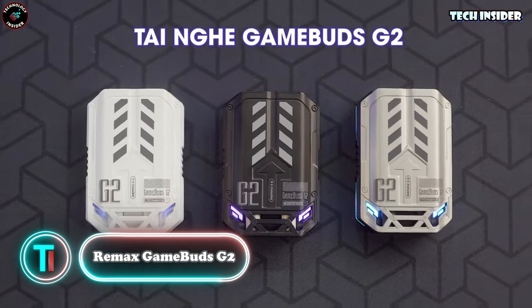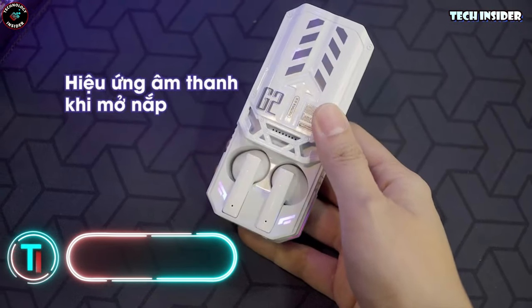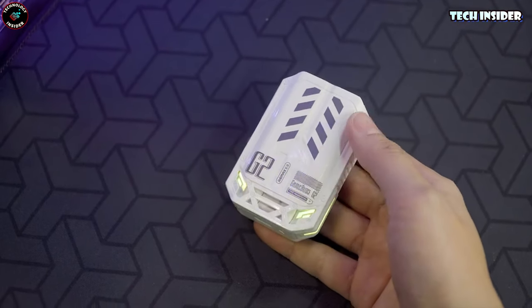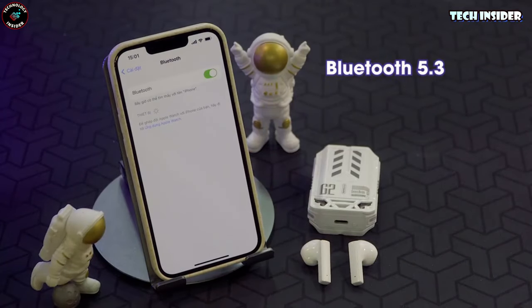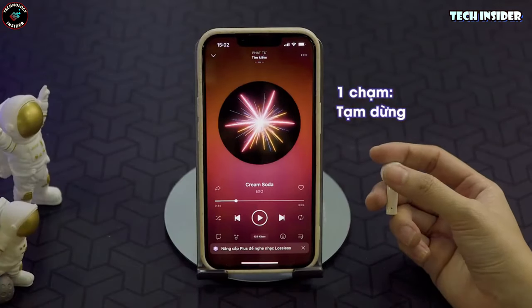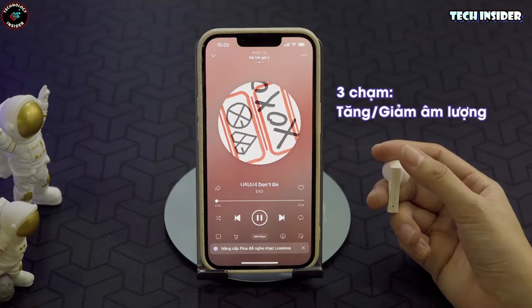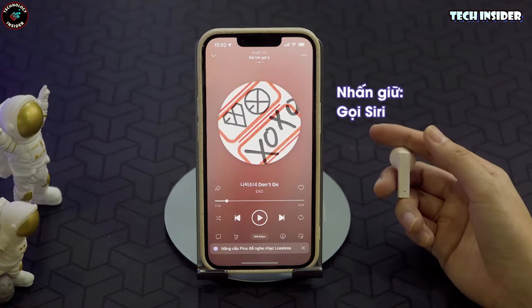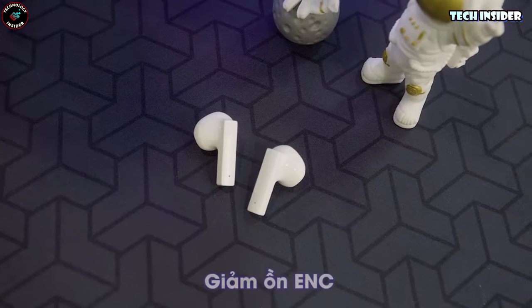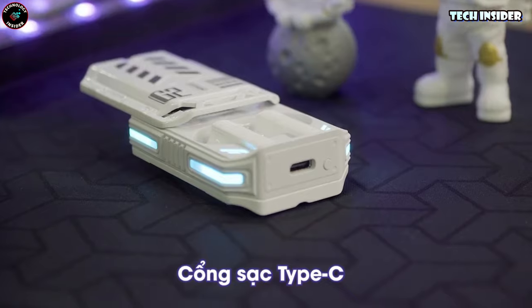When it comes to earbuds or earphones, good audio quality is just the start. These ones have a cool twist — you push the upper part to reveal the earphones. The manufacturer claims just a 30-millisecond latency, and they're a breeze to control with touch. The ergonomic design makes them comfy for all-day wear. With double ANC and ENC noise reduction, they're like your own personal audio oasis, filtering out unwanted sounds in real-time for crystal-clear audio.